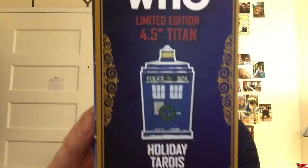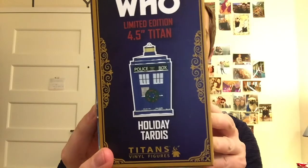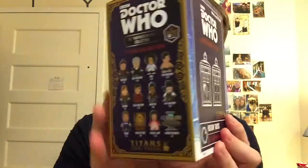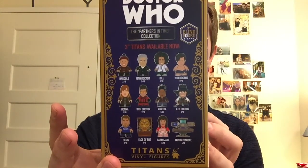Starting right off, we're going to see the side here. We have the limited edition 4.5 inch Titan Holiday Tardis, followed by the graphic on the back, and then a little breakdown of the Partners in Time collection which had just come out. And of course the very front — we have the Tardis in the window box. Without further ado, let's go ahead and open this. We have the usual top packaging, a little bit of Styrofoam to protect the top, and the Tardis itself with that nice vinyl smell.